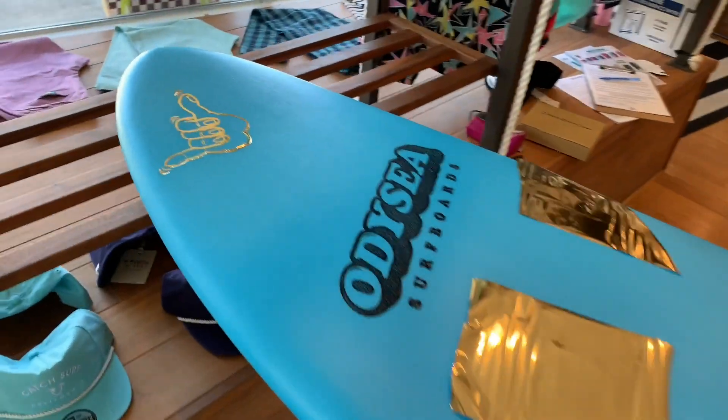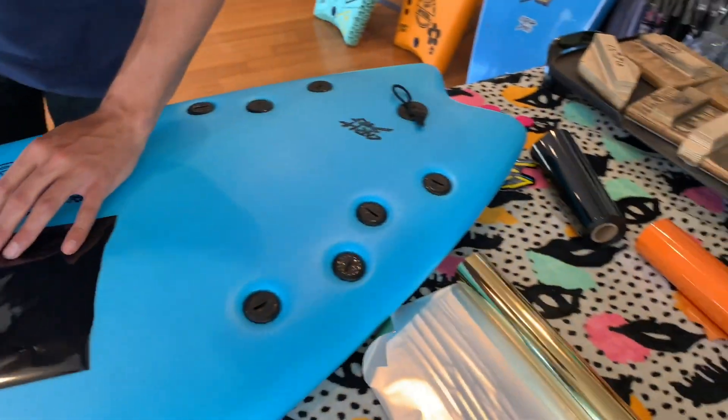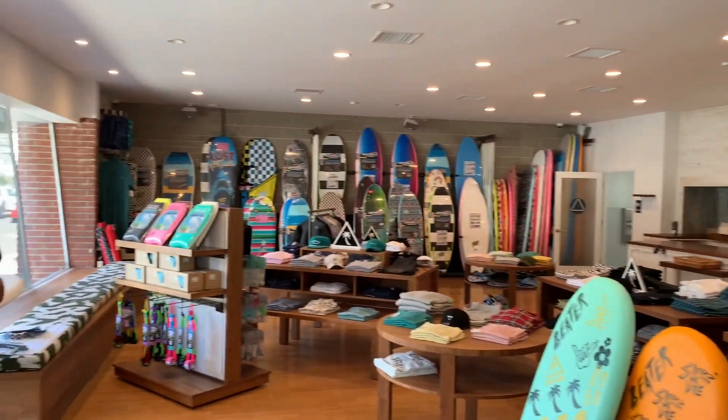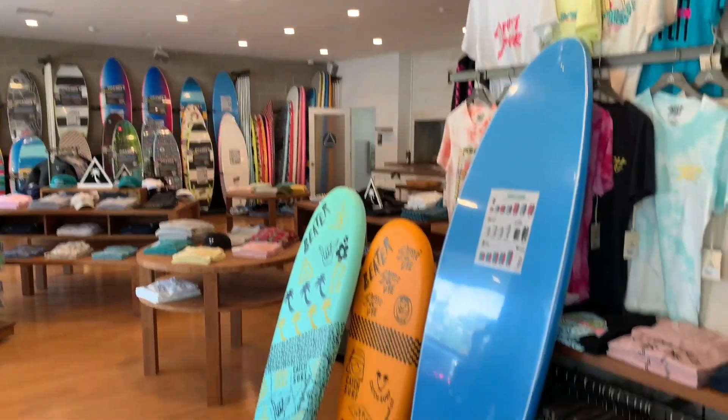Definitely come out to Laguna Beach and get your Catch Surfboards. They've got tons of stuff in stock and they are open until six o'clock p.m.